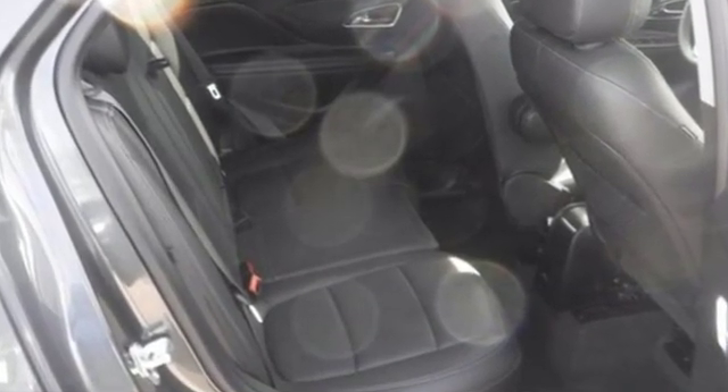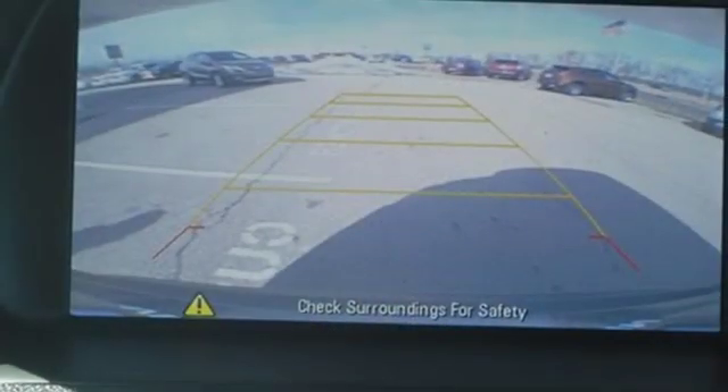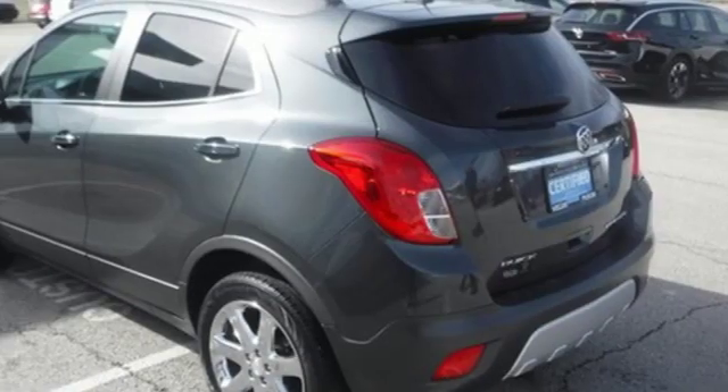Intercooled turbo inline 4-cylinder engine, front heated leather bucket seats, Bluetooth wireless audio streaming, auto dimming rear view mirror, dual zone climate control.